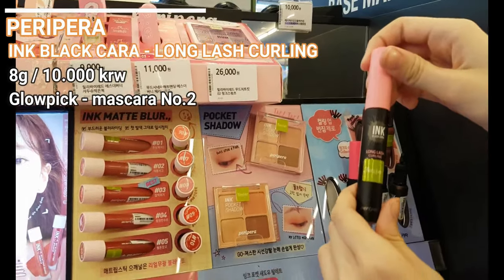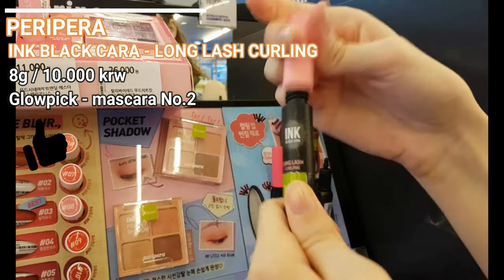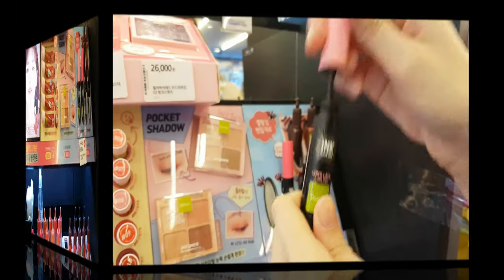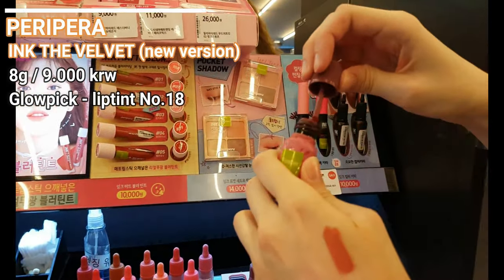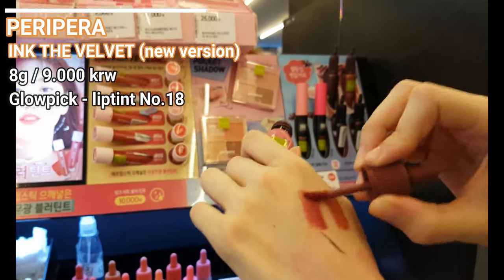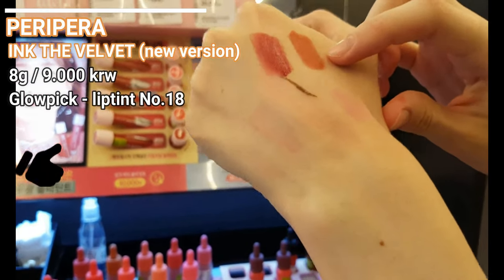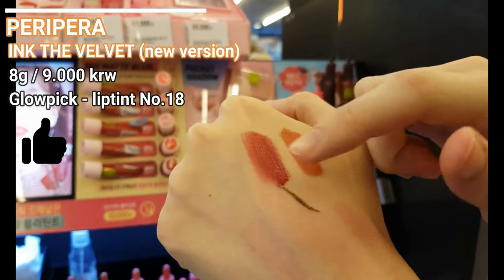Ink Black Cara is also a cult favorite in Korea — it currently got second place on Glowpick. I will definitely try this product, but for now I stick with the Kiss Me mascara. Now these are the lip tints of Peripera, my personal favorites of this brand — these are the new version of the Velvet Lip Tints. They are similar to my other favorites, the Ink Airy Velvet Lip Tints, although this one is more pigmented and more long lasting. Love them both — if you are searching for lip tints, try these ones.